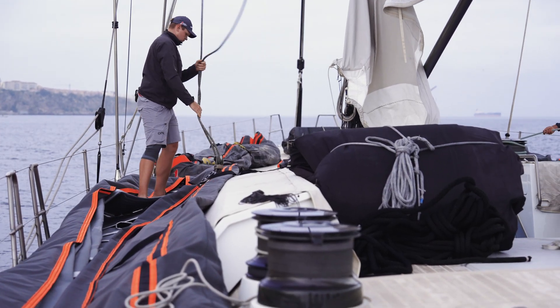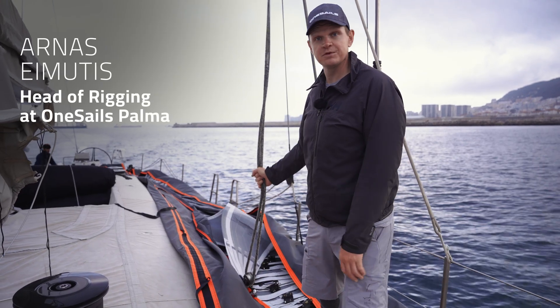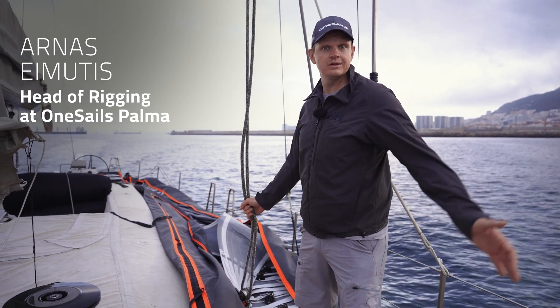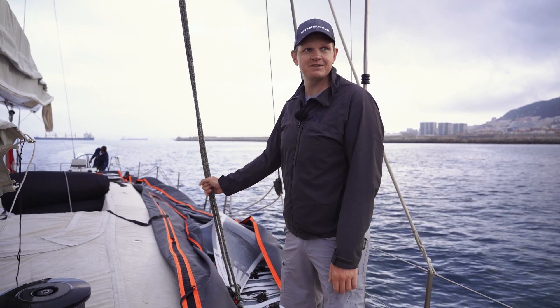So we're finally on board INCO. Boat is in the water, sails are on board and time to fit some sails. So a very important day. The plan is to fit all the sails, try everything and hopefully everything is fine. So I think you will find this out at the end of the video.